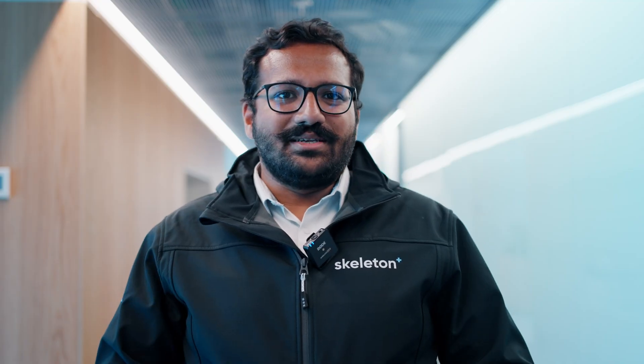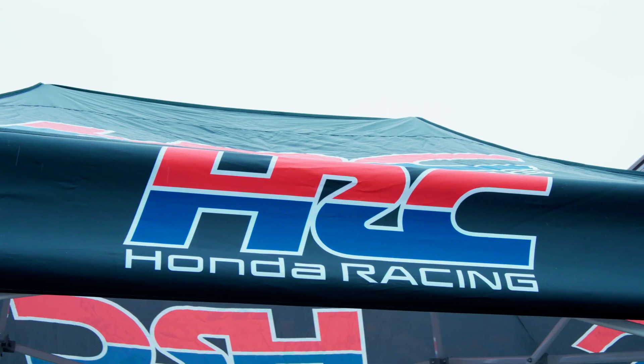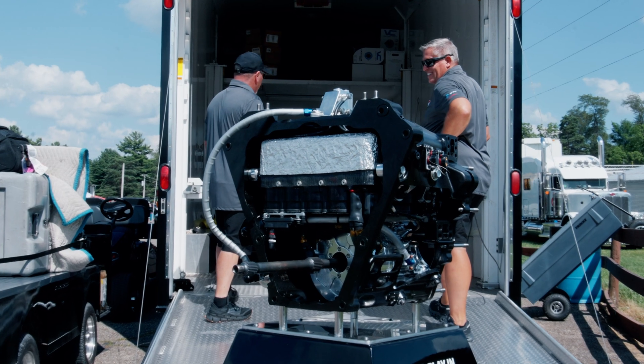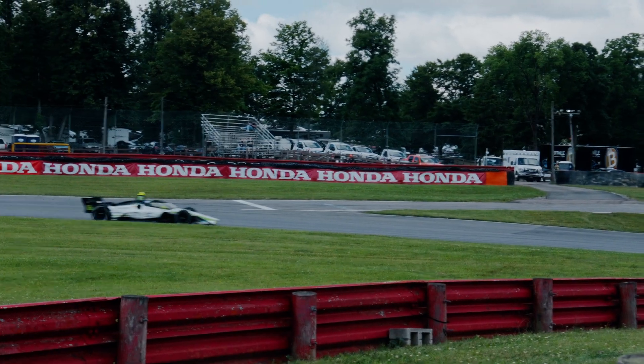We at Skeleton Technologies are extremely excited to announce the results of our cooperation with Honda Racing Corporation USA. I'm Raoul Fernandes. We worked extremely close together with Honda Racing engineers to lead up to the design, development and production of the hybrid supercapacitor power packs that were deployed at the IndyCar during the racing season 2034.